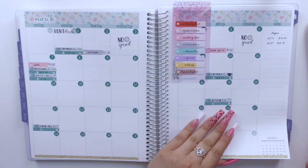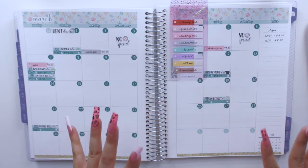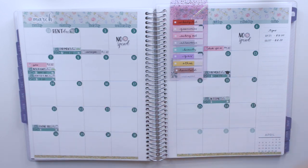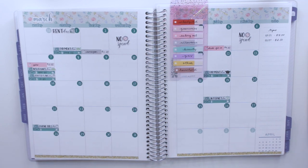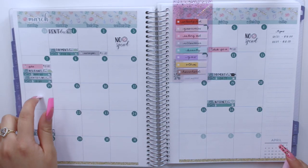By the way, I am using the Plum Paper monthly planner in the 7x9 size, if you guys were wondering. I'm going to go ahead and do the weekly check-in for the second week, which for me is from the 8th until the 14th.